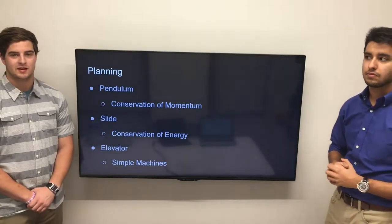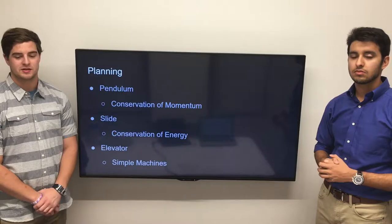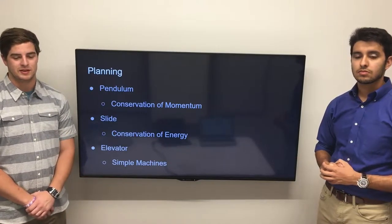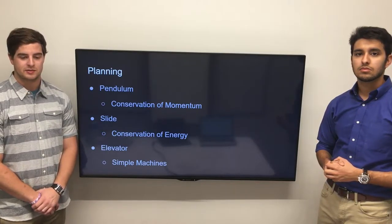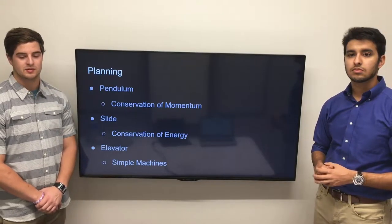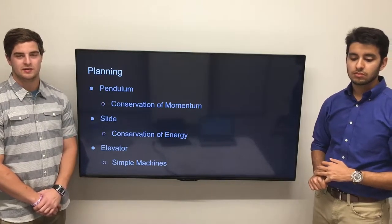As a team, we decided that the concepts we wanted to entail in this product were the conservation of momentum, conservation of energy, and simple machines. These three principles are going to be key for any middle school students who wish to pursue a career in the STEM path. Each obstacle we implemented to teach these principles was the pendulum for conservation of momentum, the slide for conservation of energy, and the elevator for the simple machine aspect.